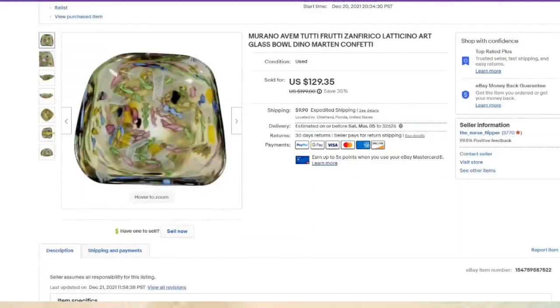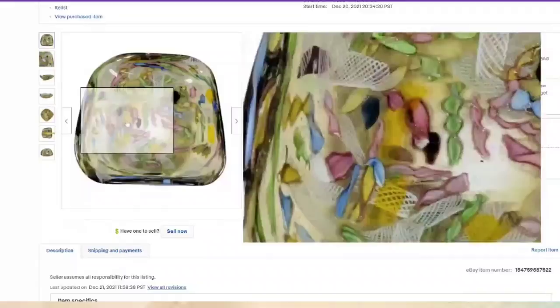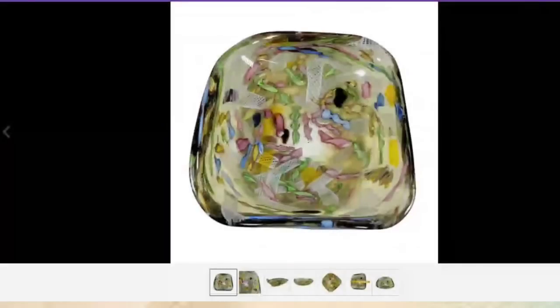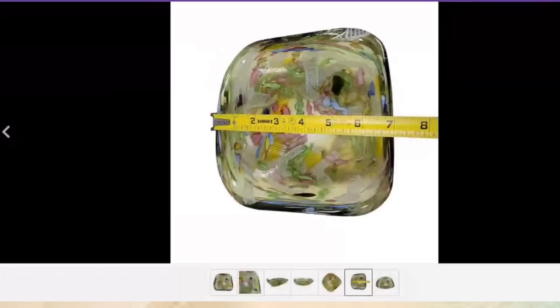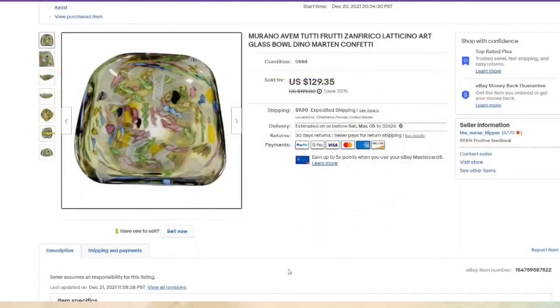This is a beautiful Murano Tutti Frutti Latticino bowl. The lattice look is where 'latticino' comes from, and 'tutti frutti' is from all of the colors. It's about seven inches — I believe I paid $20 or $25 for this, so I did pay up. This one sold for $129, about an $85 profit. It was listed in December and sold pretty fast for a high-dollar piece in about two months.